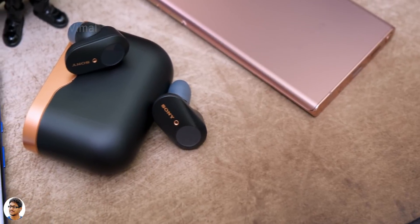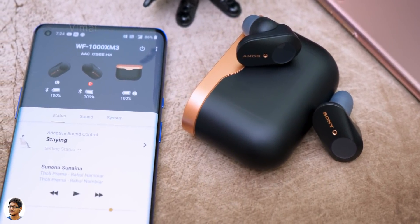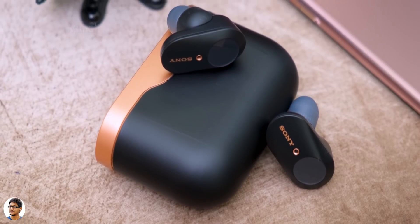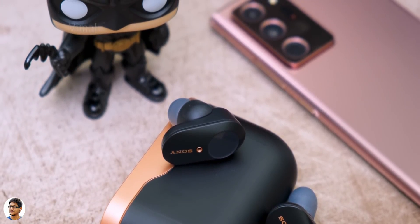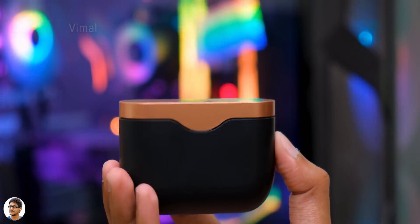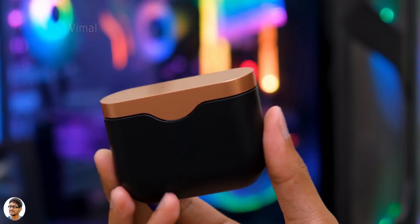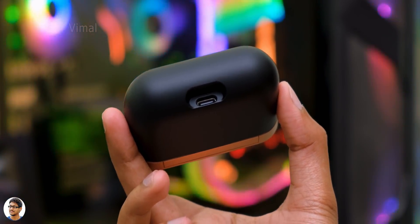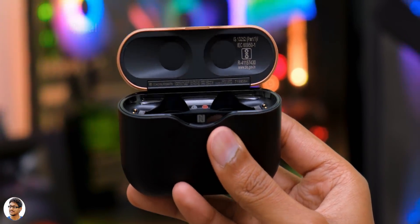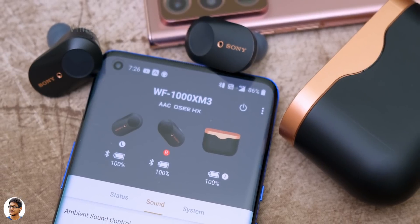The noise cancellation was doing an excellent job — the best I've seen on a TWS so far. If you start moving or running, it automatically adjusts ambient sound settings so you're aware of your surroundings and can hear announcements, all while still enjoying your music. During testing, the NC was blocking out unwanted low-frequency disturbances like fan noise and engine sounds. The built-in mic also did a great job during calls — the other person could clearly hear and understand. The 1000X Mark III also has built-in Google Assistant, Alexa, NFC, and fully customizable touch controls via the Headphones Connect app.